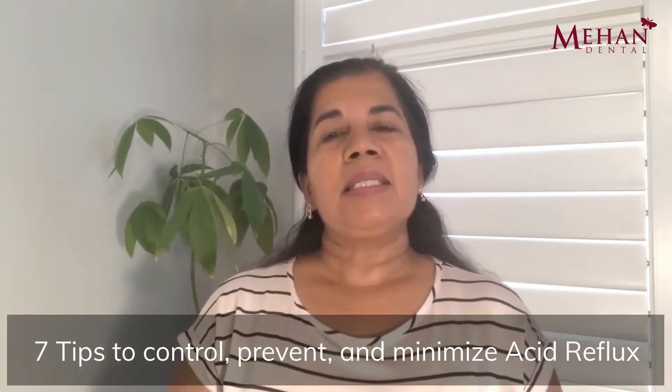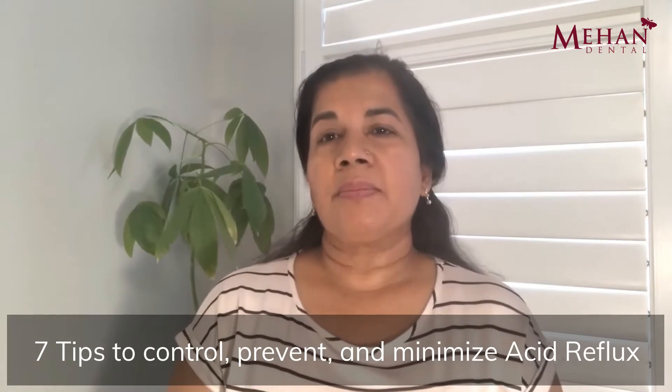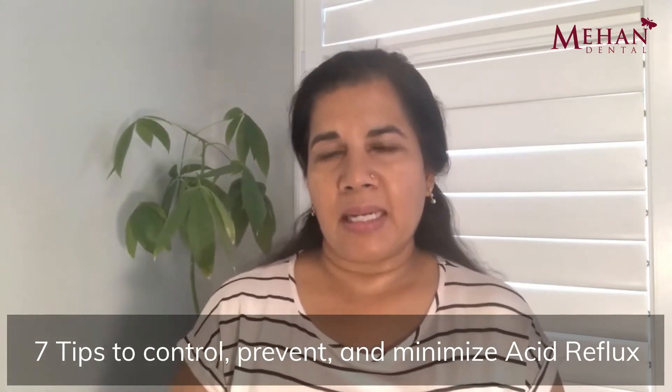Hi, I'm Dr. Prama Meehan, and in this video today I would like to talk to you about acid reflux and the damaging effects of acid reflux. I want to share some tips on what you can do to minimize those effects on yourself. But before I get into that, I'd like to talk to you more about the actual condition and some of the contributing factors that make you more prone to having acid reflux.